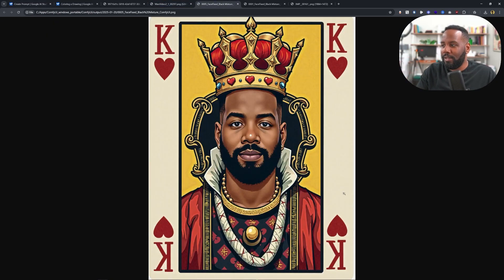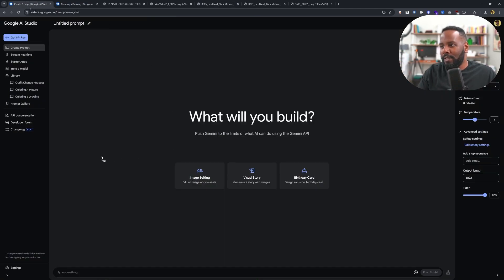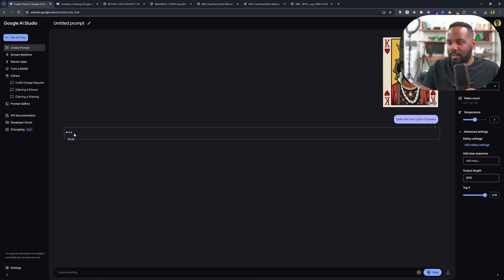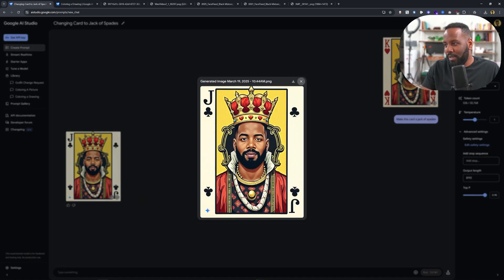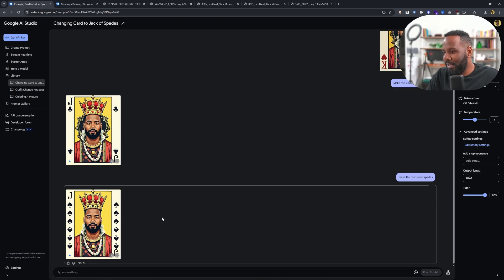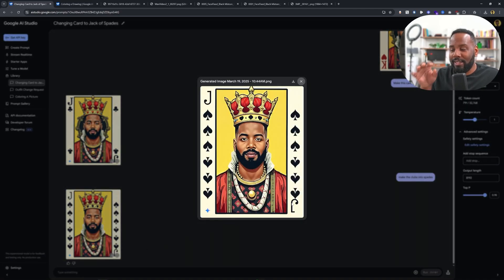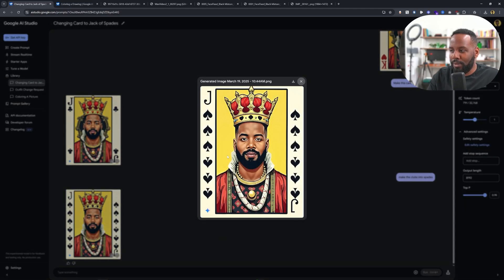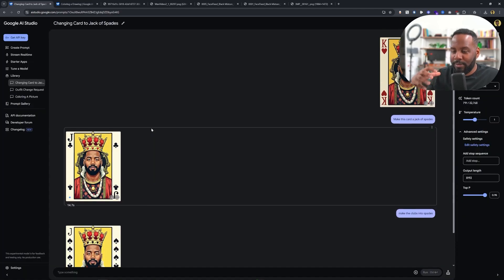Here I have another picture generated using Flux and one of our ComfyUI workflows — it has me on a king of hearts playing card. I want to drop this into Gemini and ask it to change the suit, making it a jack of spades. This one is actually taking longer than earlier generations. Here we have it changed, but as you can tell it came out as clubs instead of spades. So let's try 'change the clubs to spades again.' It added a bunch of spades — not as clean and seamless as other generations, but going from the original image to this one in just seconds is impressive. Doing something similar in Photoshop would take much longer, though it would probably come out more perfect.